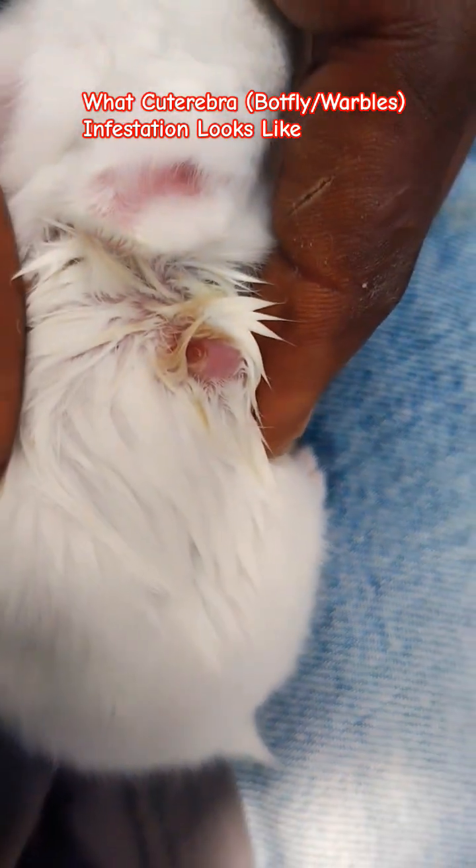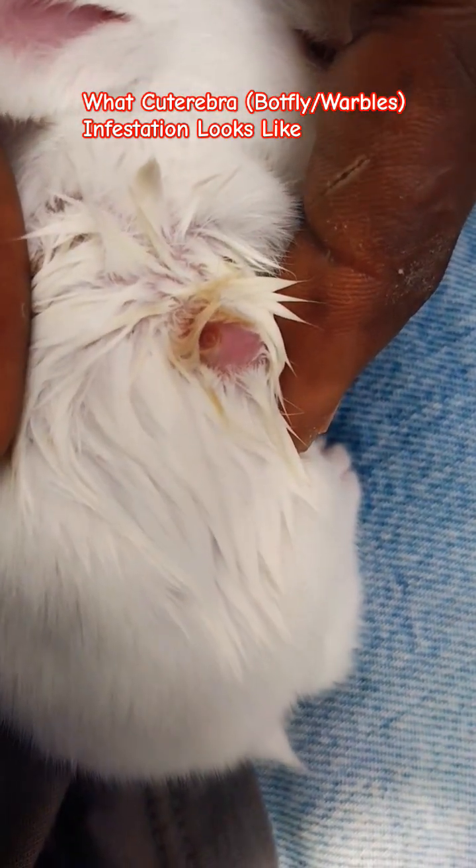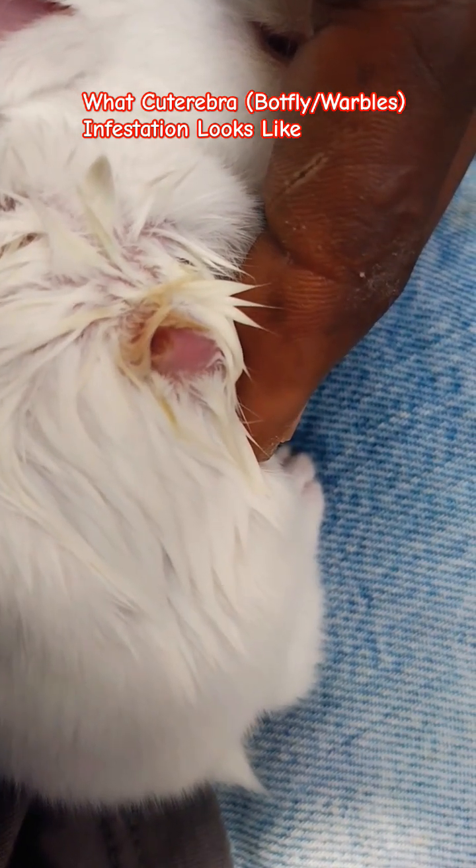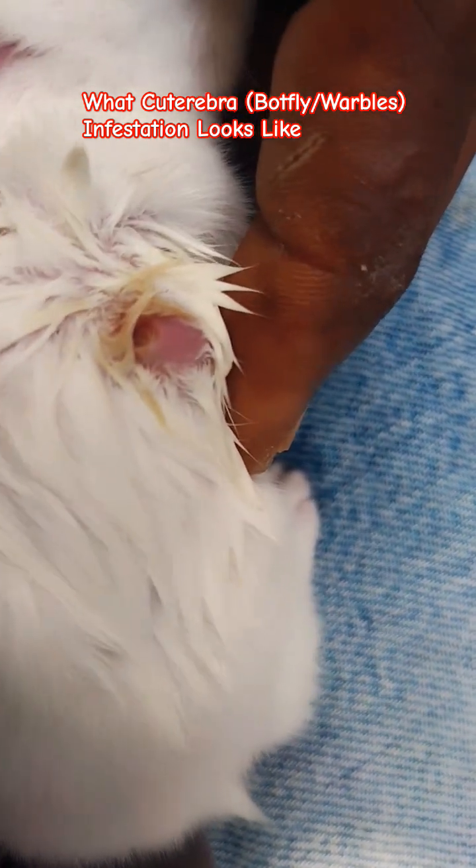Hello guys, welcome back to my channel. Today we are going to be discussing cuterebra infestation, commonly known as warbles or bot fly. While carrying out my routine check on my bunnies, I found out that one of them had some injuries on the body.